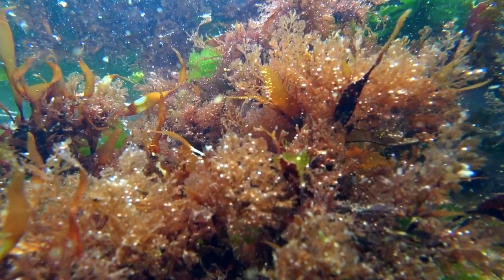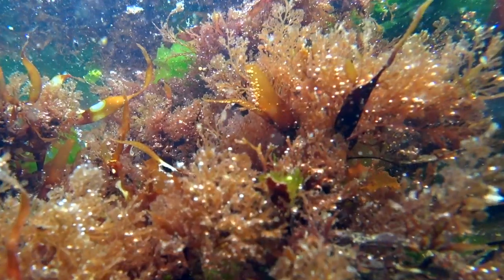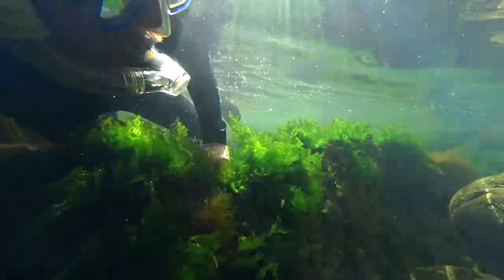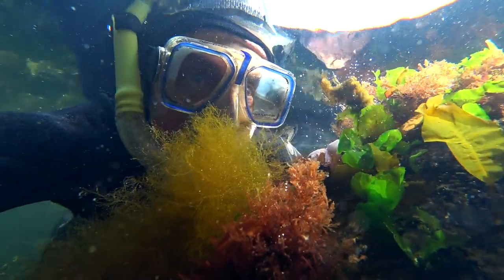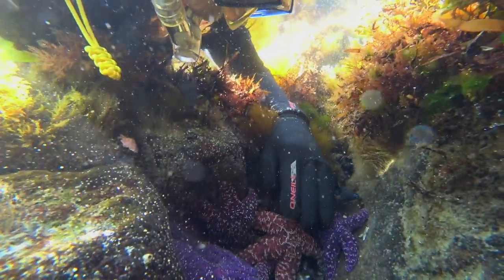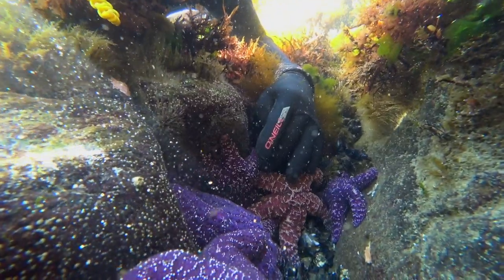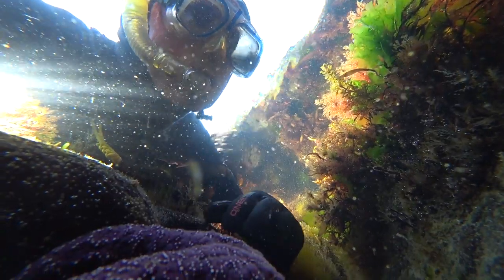That reminds me that all these seaweeds are producing oxygen by photosynthesis, even as I watch. In fact, half the oxygen we breathe is produced by algae in our oceans, and shoreline seaweeds are an important part of the algae family. The cleft in the rock below me is filled with purple sea stars, which have made a strong recovery in Outer House Sound from the wasting disease that killed so many sea stars of all types back in 2013.